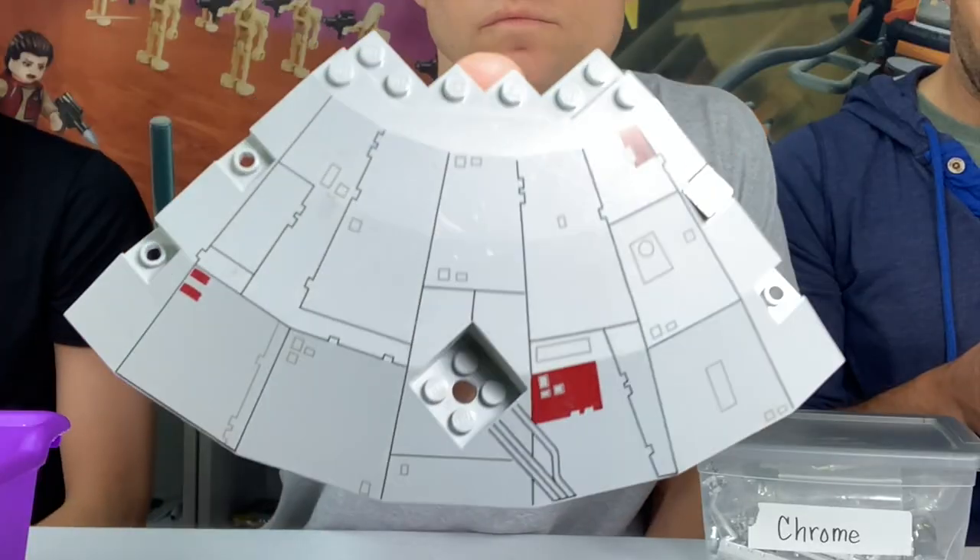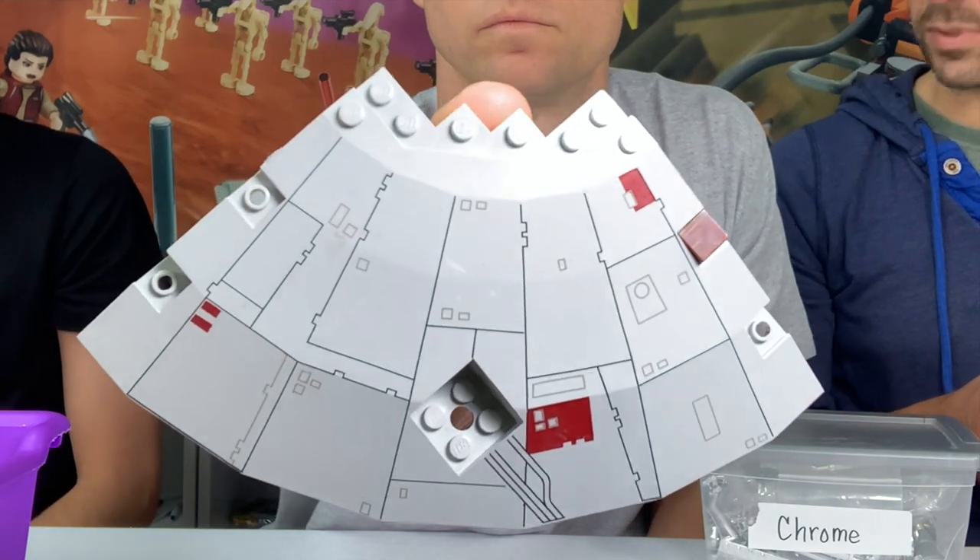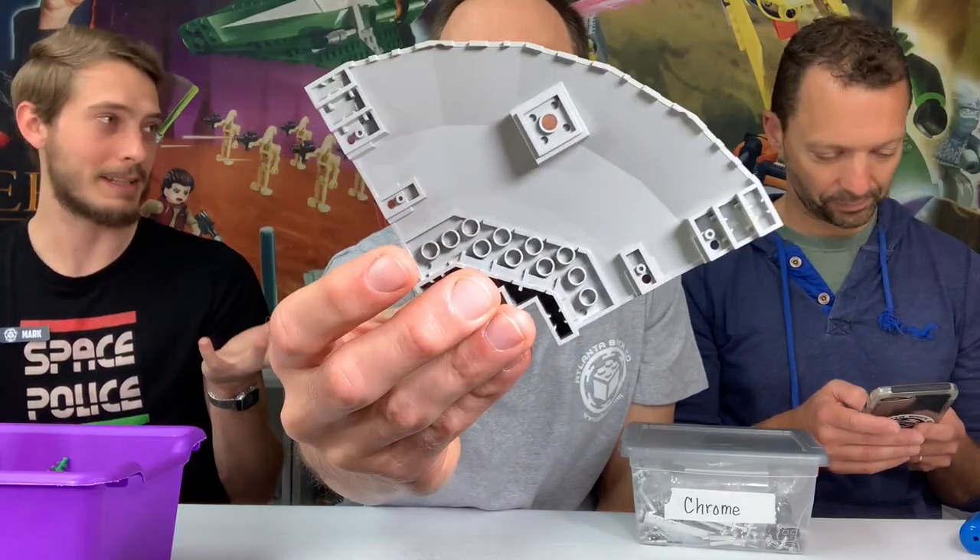Everyone pulled rare pieces they considered interesting, and Angie helped pull some stuff from her secret stash upstairs. Mark starts with a collection of weird pieces — not the rarest, but getting hard to find. It's a quarter of a sphere, or saucer dome, and that one in particular is from the first generation Millennium Falcon — from the early 2000s.